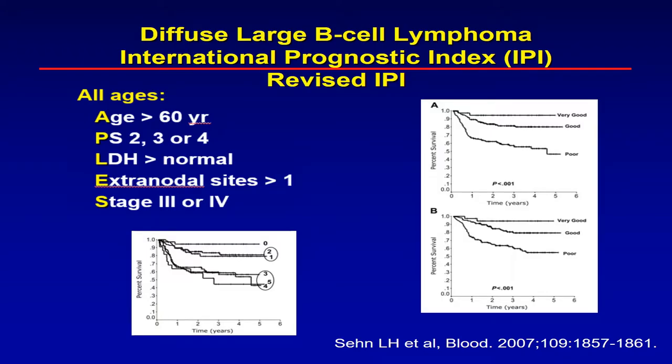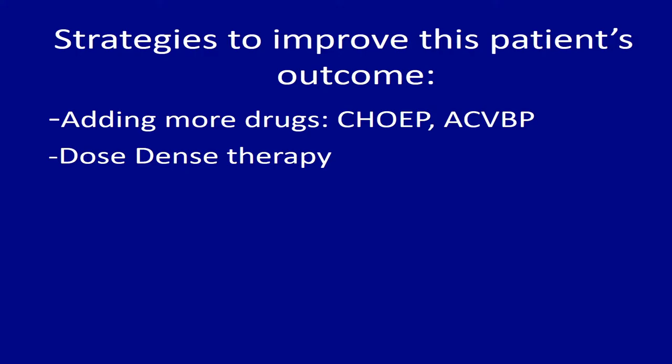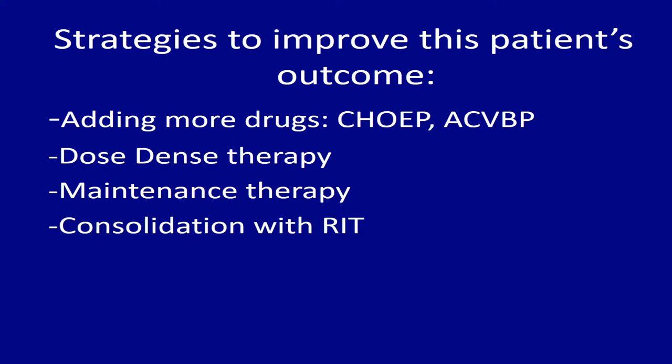One, you can add more drugs — instead of CHOP, you can use CHOP plus etoposide. ACVBP has been clearly shown to be highly active and causes more responses than CHOP. Also, instead of intensification, you can make it dose-dense — giving R-CHOP every two weeks instead of three, called dose-dense therapy. R-CHOP-14 has been tried in several trials but has not proven to be standard of care.